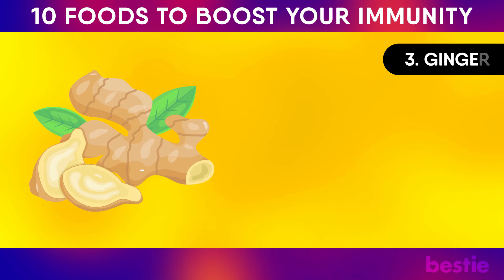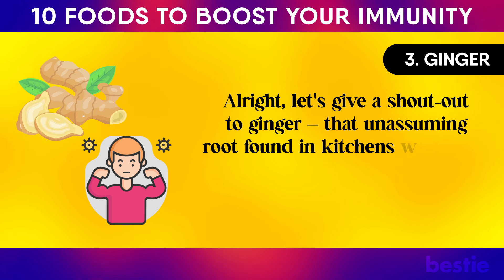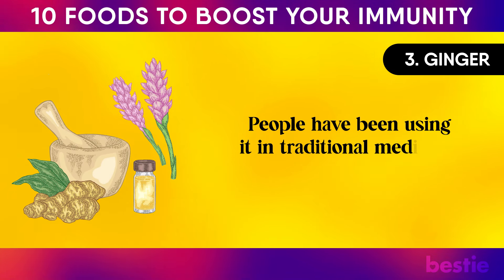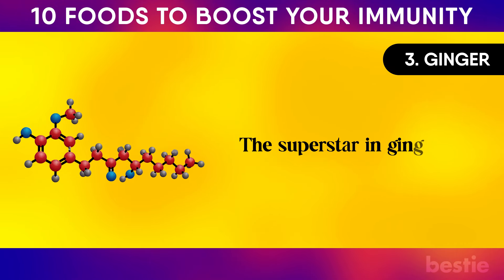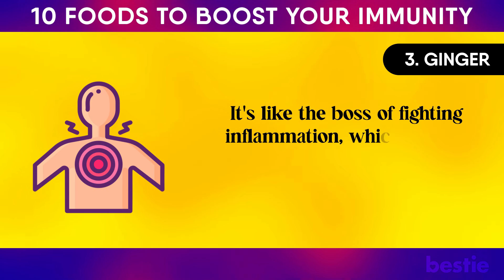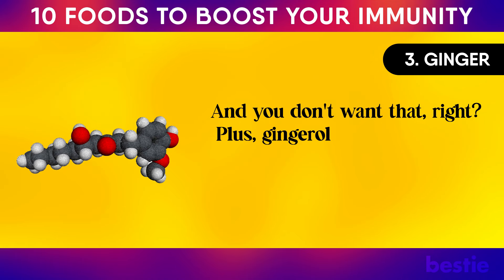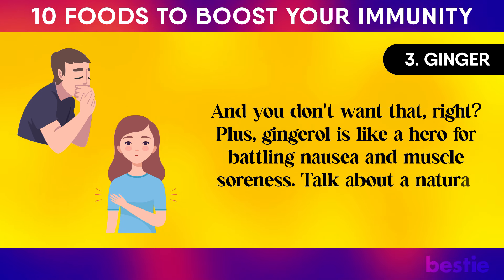Number three: ginger. Let's give a shout-out to ginger, that unassuming root found in kitchens worldwide. This is like a secret weapon for boosting your immune system — people have been using it in traditional medicine for ages. The superstar in ginger's toolkit is called gingerol. It's the boss of fighting inflammation, which matters because too much inflammation can damper your immune system's mojo. Gingerol is also great for battling nausea and muscle soreness.